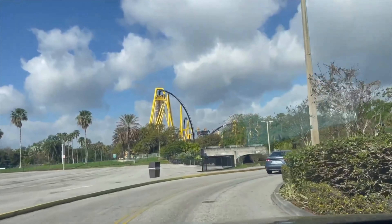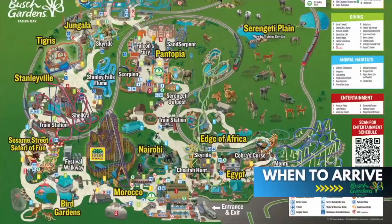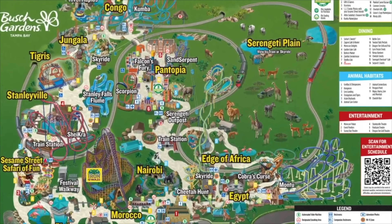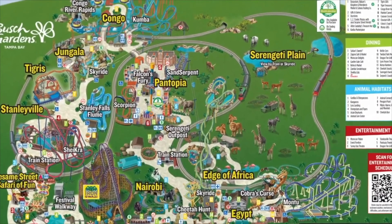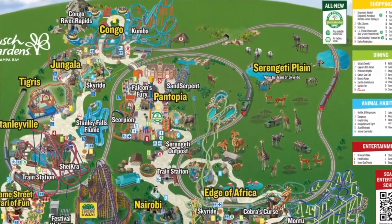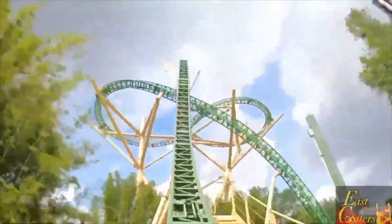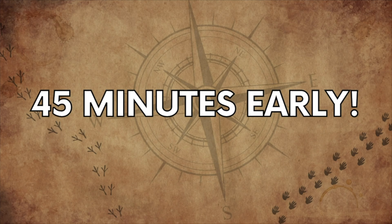Starting off, when should you arrive? I always recommend getting to a theme park early before they open. This is going to help you get ahead of the crowds and get in some rides on the roller coasters and other attractions. I recommend arriving at the parking tolls 45 minutes before opening.